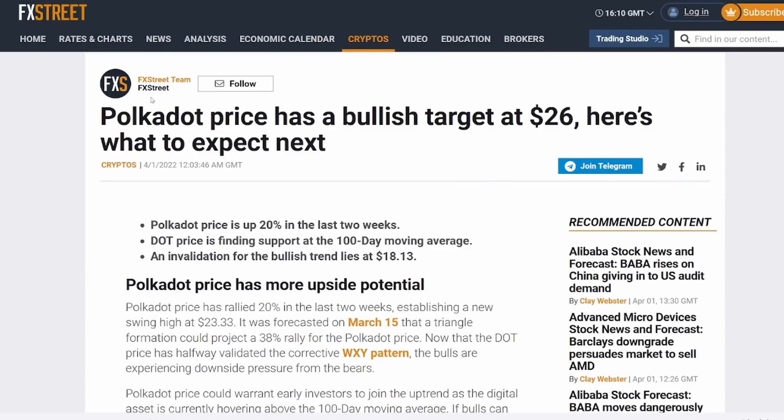We're going to jump into Polkadot. If you guys have not already, make sure to like the video, subscribe to the channel, and turn notifications on to learn a little bit more about crypto every single day.